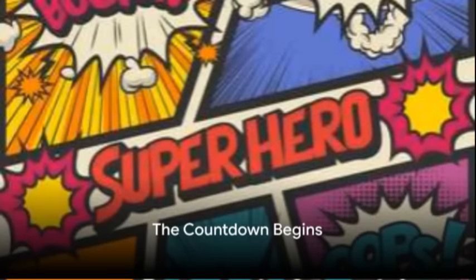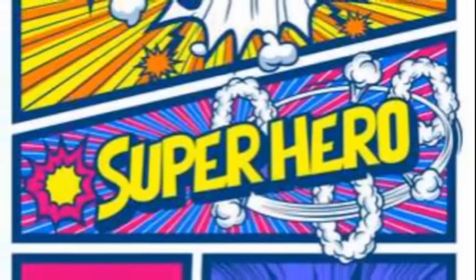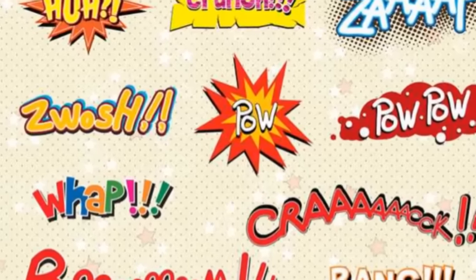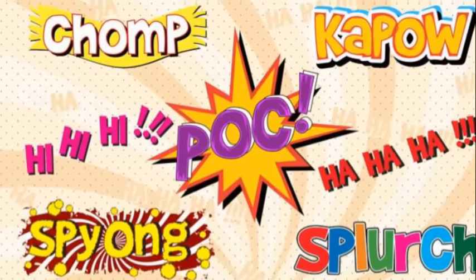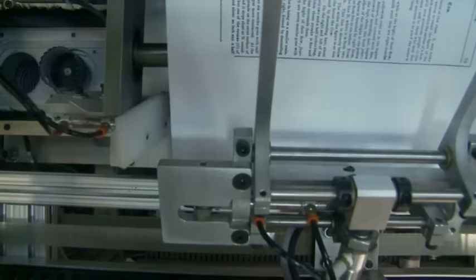Grab your capes and dust off your graphic novels — we're diving into the world of the rarest comic books. Imagine a realm where the extraordinary becomes ordinary, where stories leap off the page and into our hearts one panel at a time. But what makes a comic book rare? Is it age, condition, or perhaps an elusive creator's signature, or could it be a limited print run? The intrigue lies in the details. Are you ready to leap tall buildings in a single bound? Let's start the countdown.